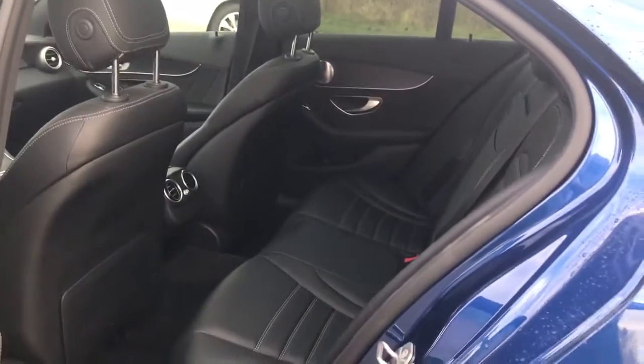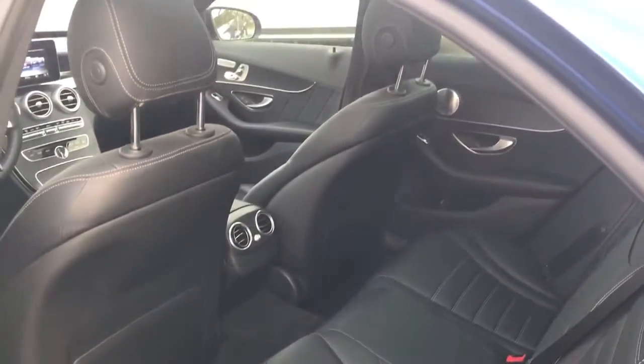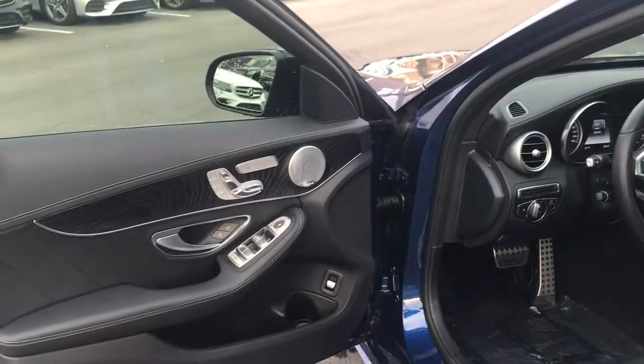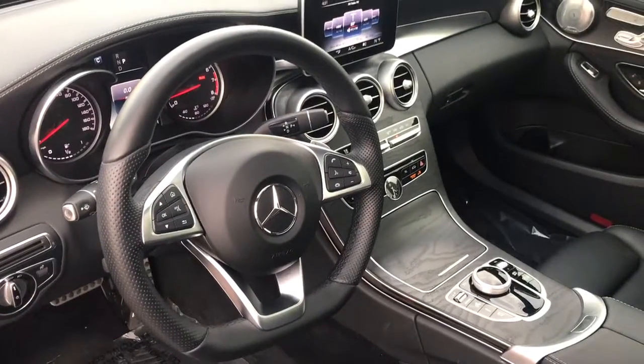It does have the black leather, and you also have the open-grain natural ash wood, which looks fantastic with the black interior.